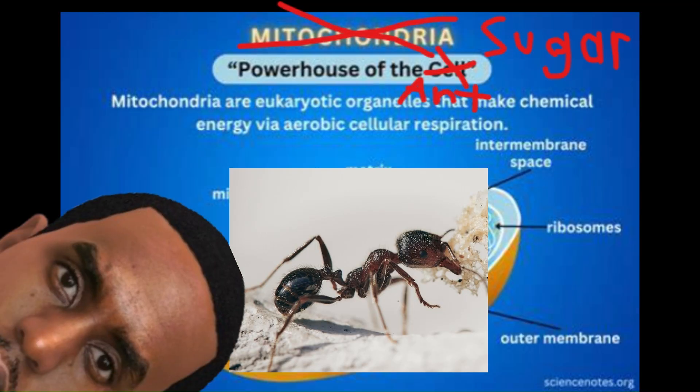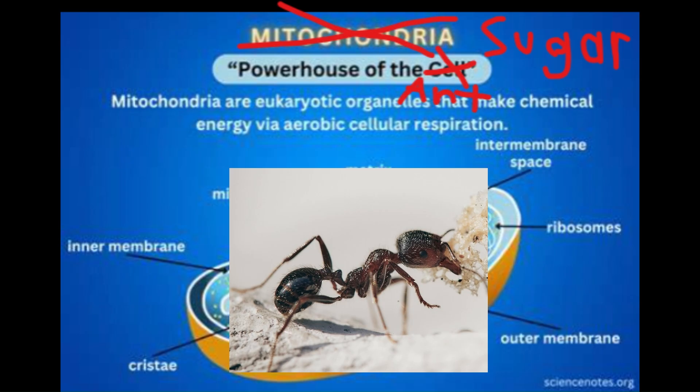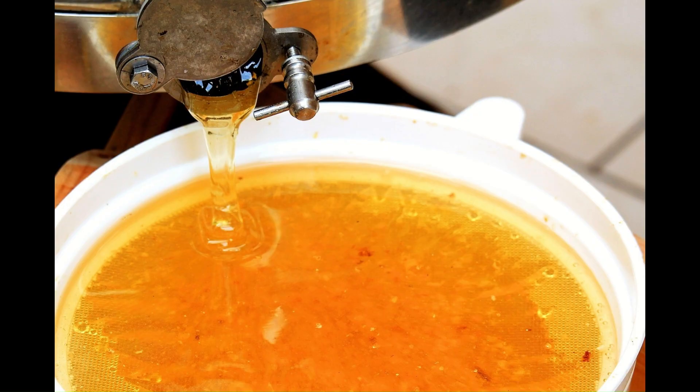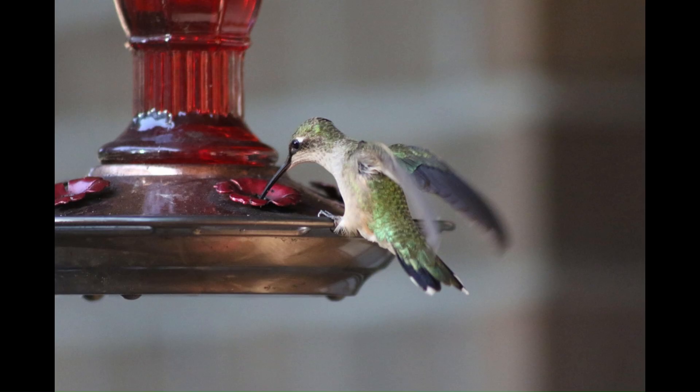Next up, we have sugars! Sugar is the powerhouse of the ant — it's pretty much the only thing adult workers need to survive. Fun fact: adult workers can only consume liquids, so the sugar must be in liquid form. In captivity, this means plain sugar water, honey, and hummingbird nectar are all excellent options.